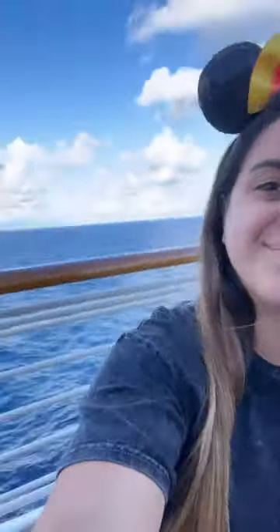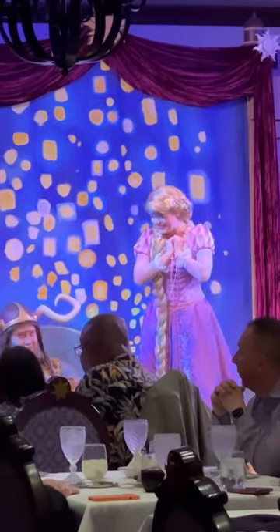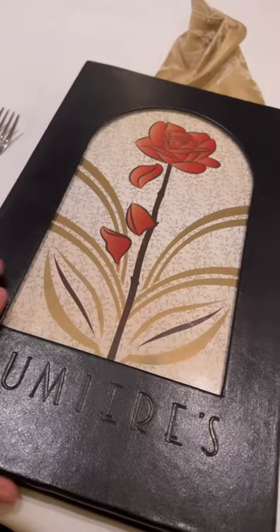How does dining work on a Disney cruise? When you're on your cruise, basically all of your meals are included in your cruise price. Disney does rotational dining, so each night you'll rotate between three restaurants on board.